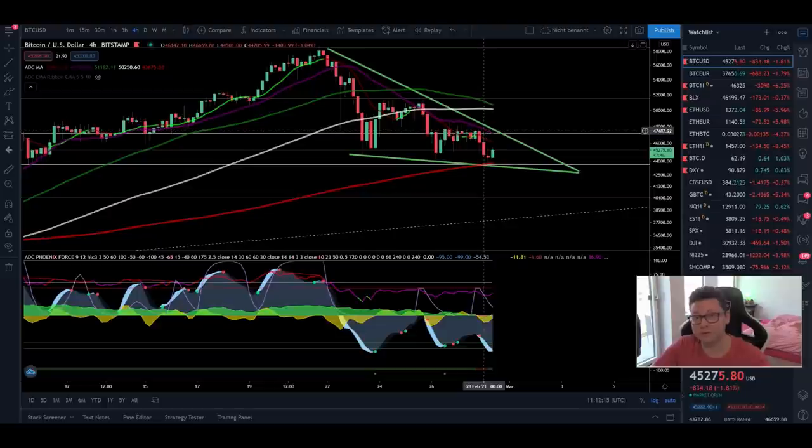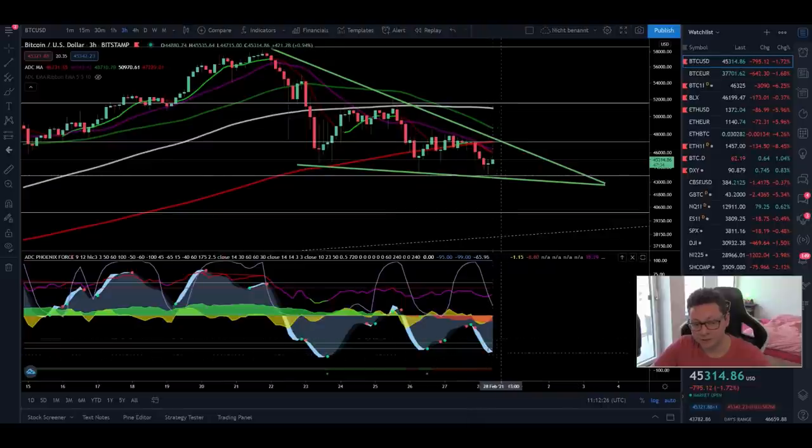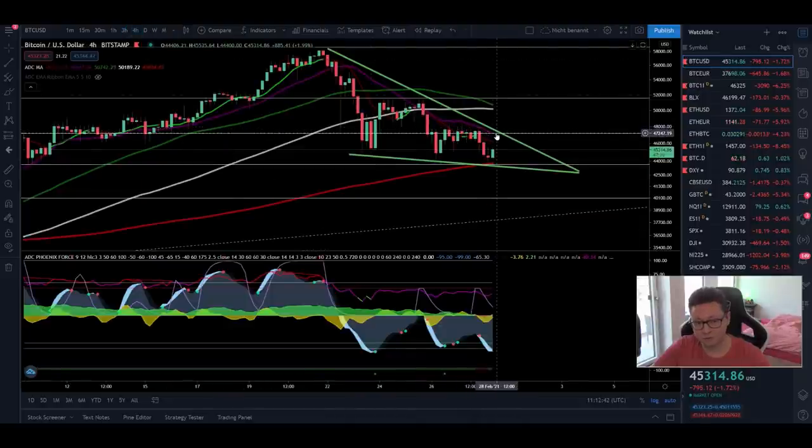Maybe now with the third attempt we are finally able to break through. That's why I'm trading over in the three-hour time frame with my own indicator, and I think we will get a buy signal very soon. I've already started to open up some longs, and of course the target is way above $50,000. This is what we're going to have to see once we get this breakout.